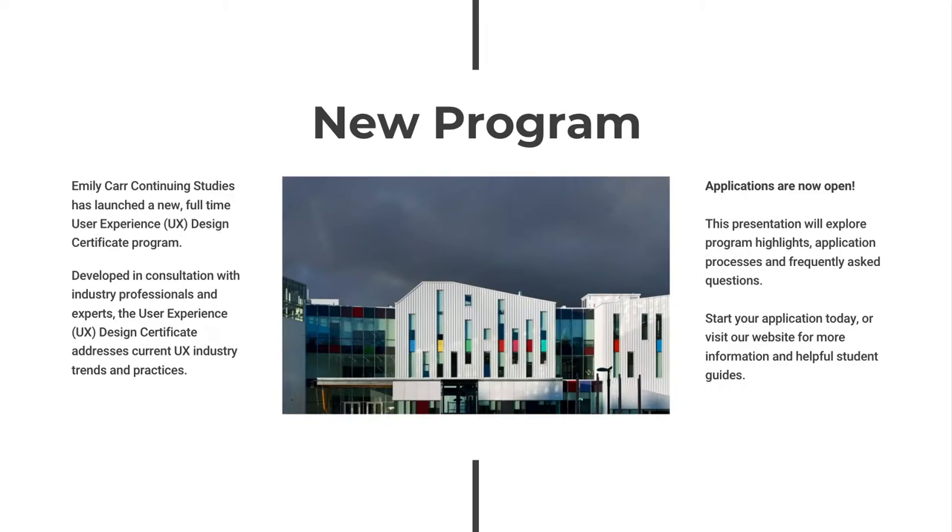Emily Carr Continuing Studies is excited to announce the launch of our new full-time User Experience Design Certificate Program. Developed in consultation with industry professionals and experts, the User Experience Design Certificate Program encapsulates all the best features of the previous Interaction Design Certificate Program while addressing new trends and practices within the UX industry. This presentation includes program highlights, application processes, and frequently asked questions. You can also visit the User Experience Design Certificate page on the Emily Carr website for more information and helpful student guides.